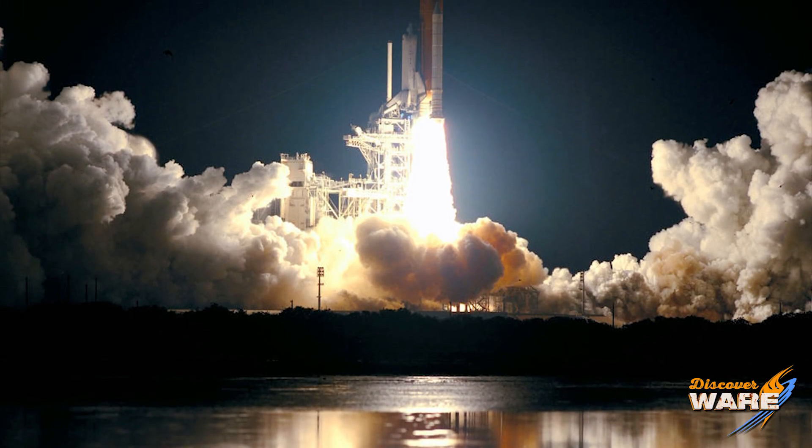Here's the cool thing: when that rocket takes off and we see that plume of white coming out, that's actually steam as all that water is evaporating out of the intense heat of all that rocket fuel.